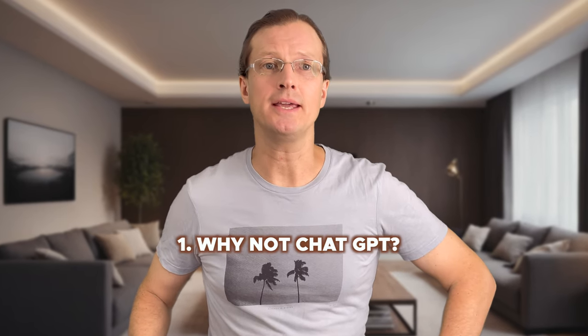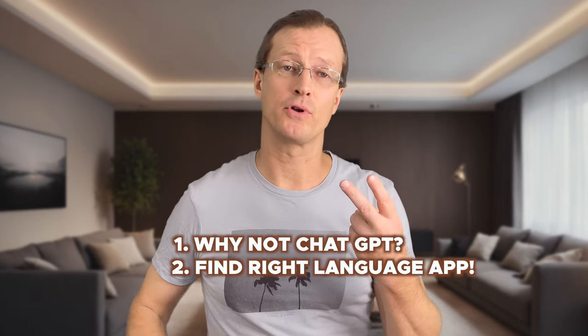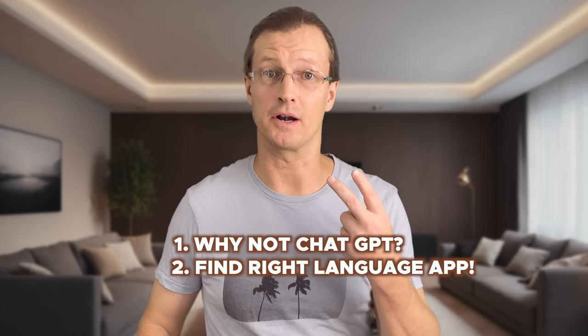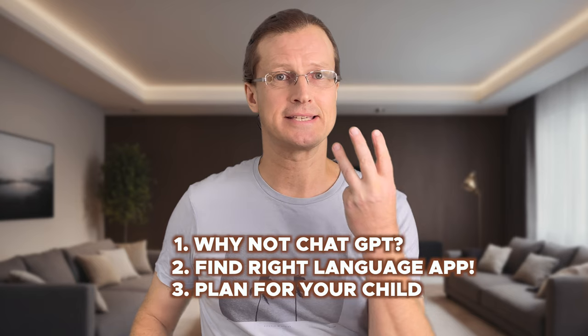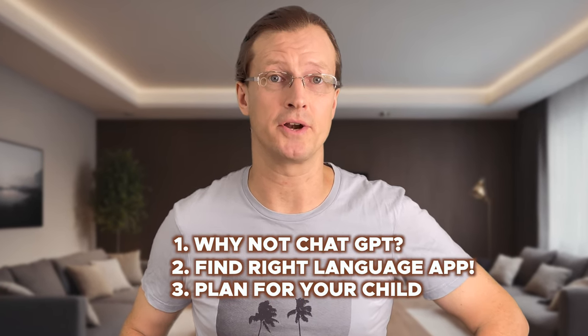I don't like to learn Spanish with ChatGPT. ChatGPT isn't that great for children's language learning. But don't worry, I'll show you what works instead. By the end of this video you'll know why we ditched ChatGPT, how to find the perfect affordable language app for your children regardless of language and age, and a step-by-step plan to kickstart your child's language learning journey today.